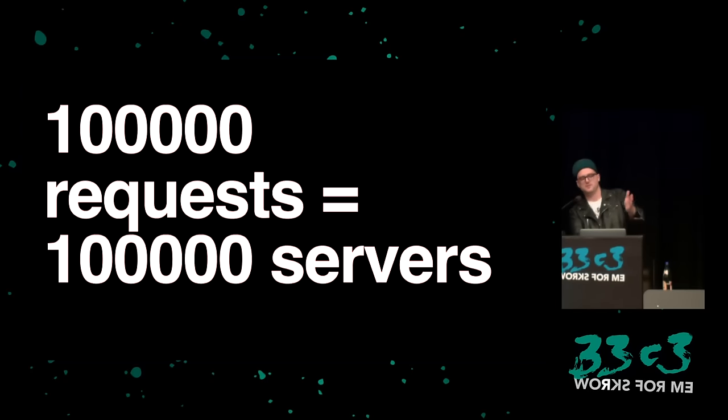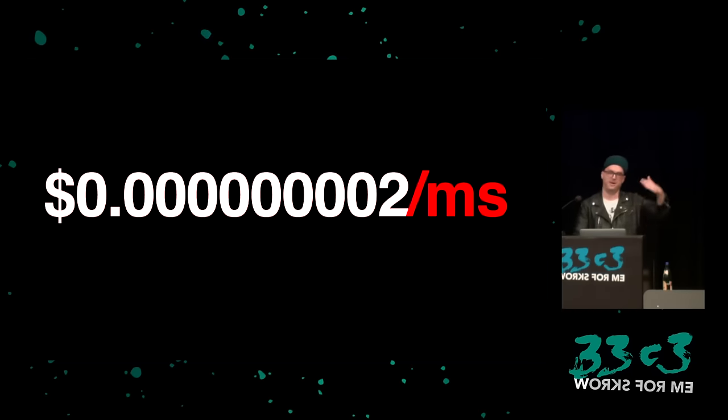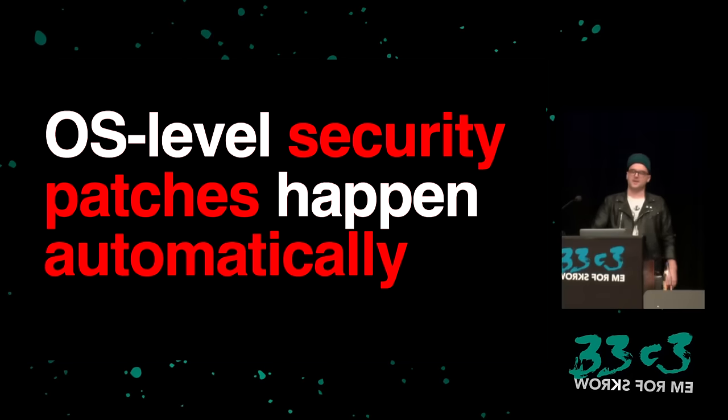The big advantage for the company is that it's super scalable — because one request is one server, 10 requests is 10 servers, and so on, scaling all the way up to trillions of events per year. It's also much less expensive because you pay by the millisecond: $0.000002 per millisecond — which interestingly is now the same in euros. Security patches to the operating system are automatic because Amazon handles them, so you don't worry about the OS at all. You only worry about your single function, which saves time, saves money, and lets you fire all the ops people.